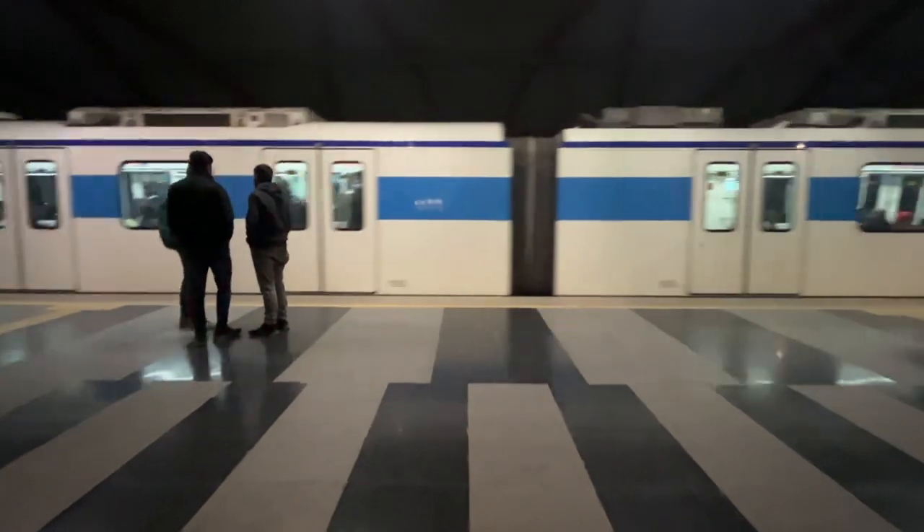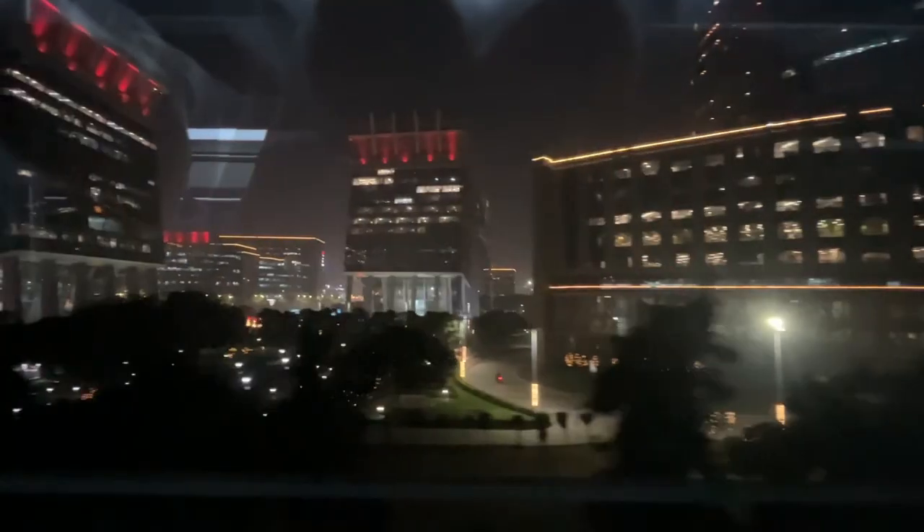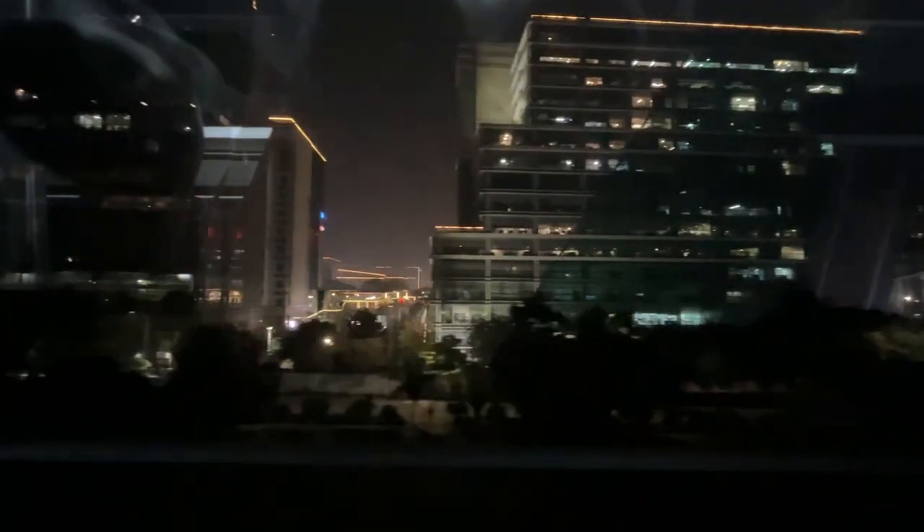I imagine the Rapid Metro is going to continue to improve in the future, so if you're coming to India, check it out. Future initiatives might include automated ticketing systems, real-time passenger information, more feeder systems, and expanded parking options if you need to park your rickshaw.